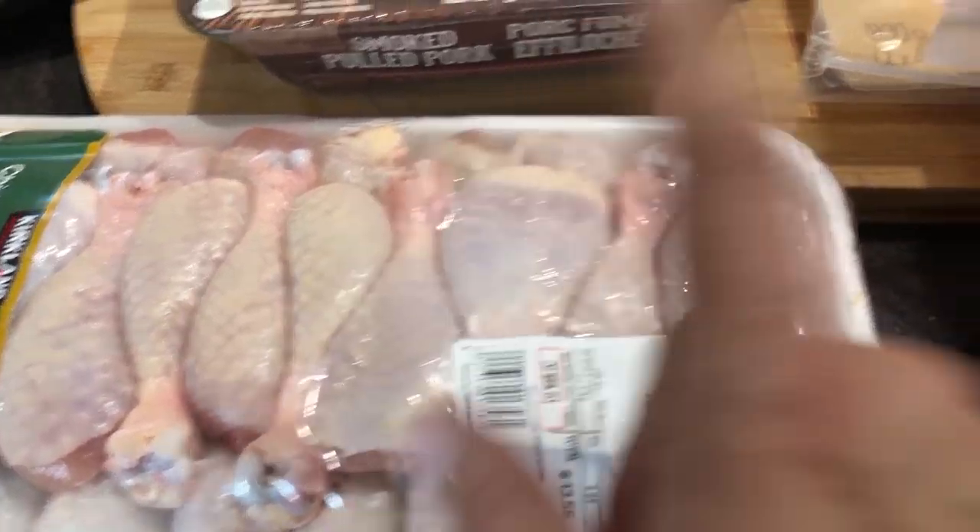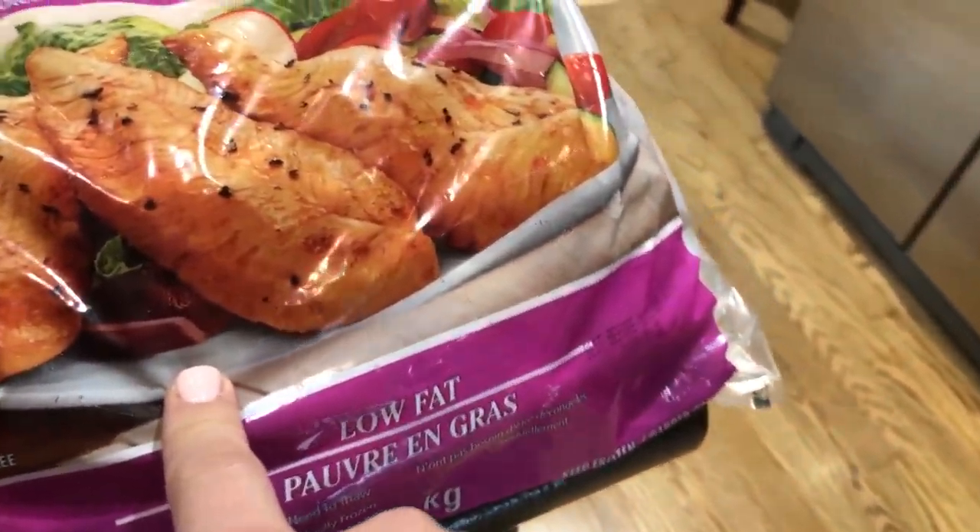Here we have the chicken drumsticks — I'm going to pack those in small zip-lock bags and pop them in the freezer. I cook soup with those and also if I do any fried chicken in my air fryer I will use these.